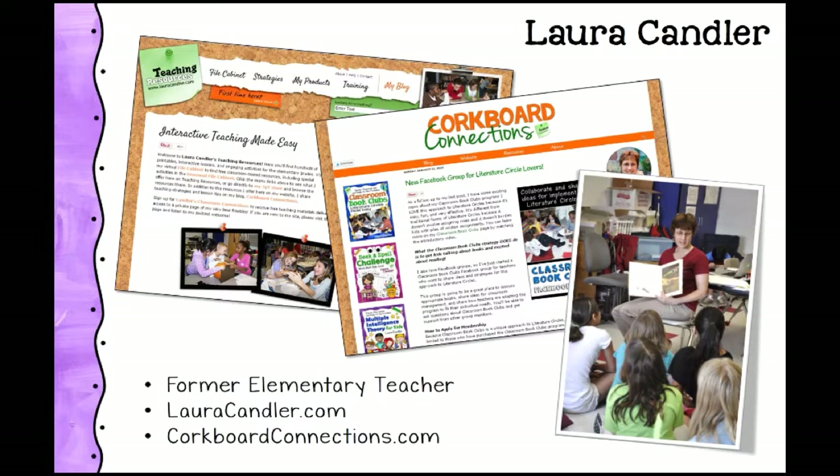I'm a former elementary teacher. I taught fourth and fifth grade for 30 years between those two grades and retired a few years ago. But I stay very active with creating resources for teachers and I love sharing ideas and helping to develop materials that make teachers' lives a little easier and save them time. This is a picture of me reading aloud to my students — I really loved reading aloud in my classroom.